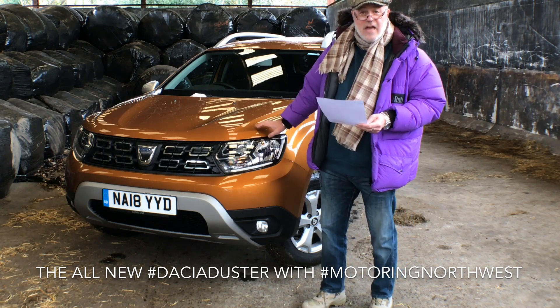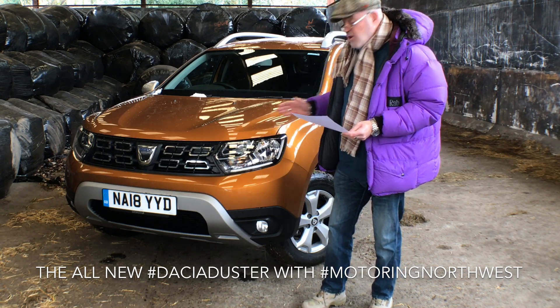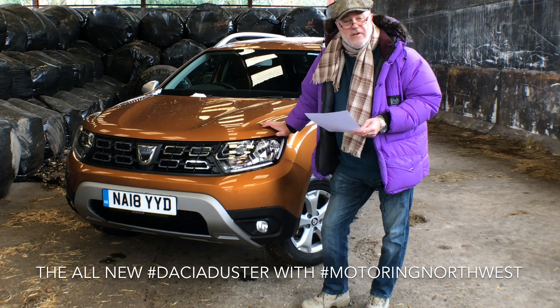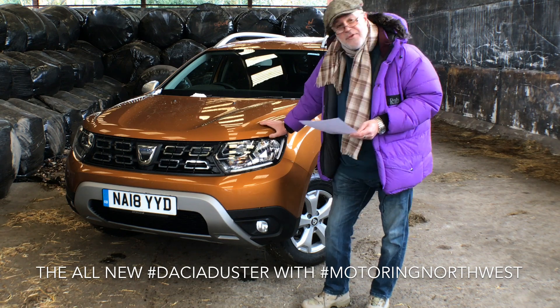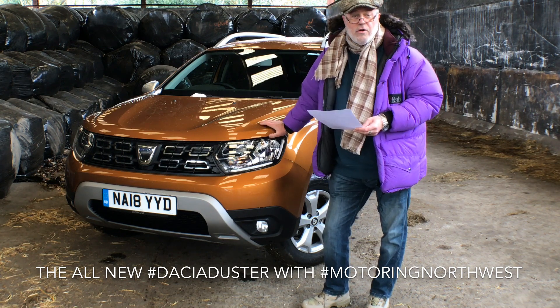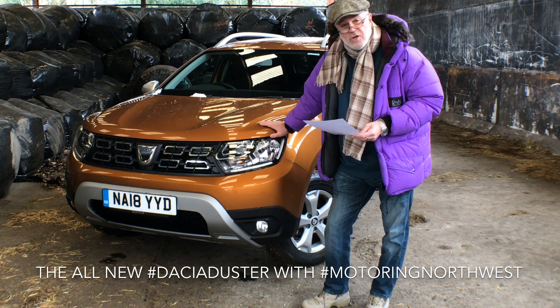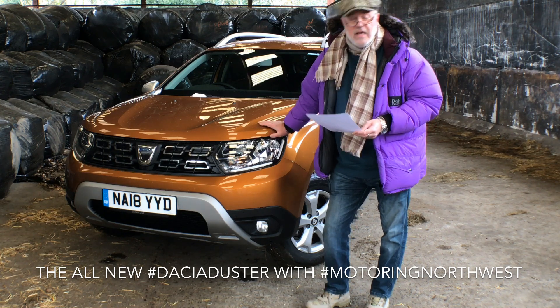The thing that counts against the Dacia — and it's not its fault — is the badge and the name on the front. If you can get over yourself and get over badge snobbery, there's nothing wrong with these. Dacia as a whole are a good range of practical, sensibly priced cars. But the Duster, in my opinion, is a great little vehicle.